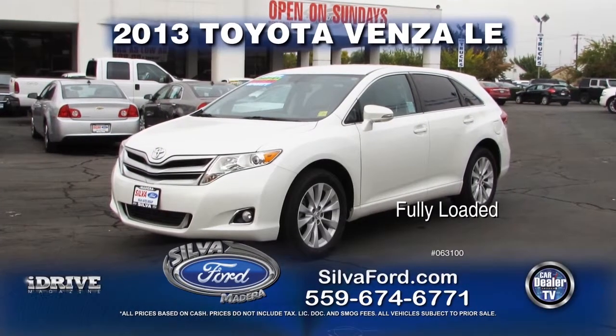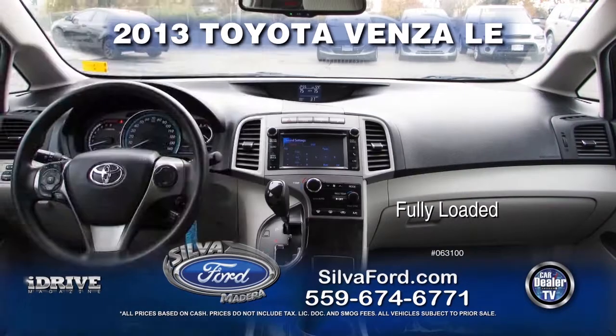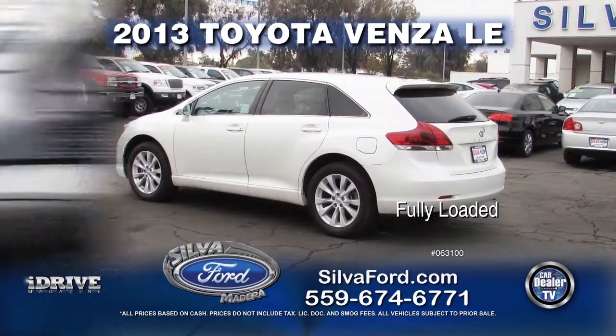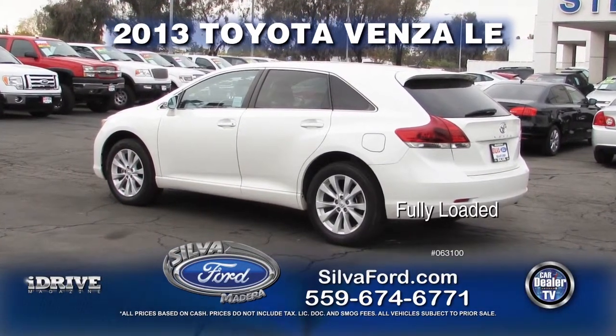Up next from Silva Ford, we have this 2013 Toyota Venza LE. This vehicle comes with automatic transmission, power door locks and windows, alloy wheels, and a touch screen. This vehicle is fully loaded — call today for a special show price.